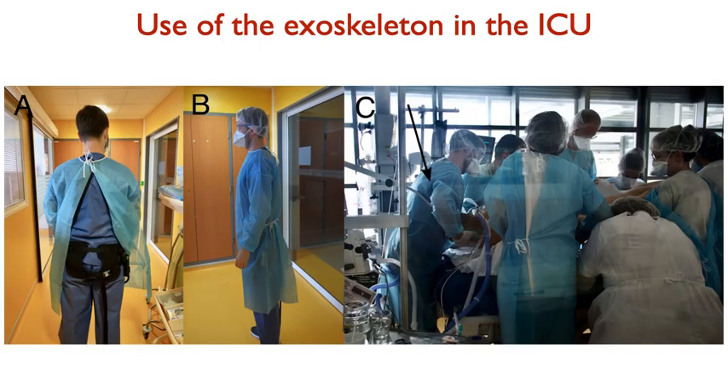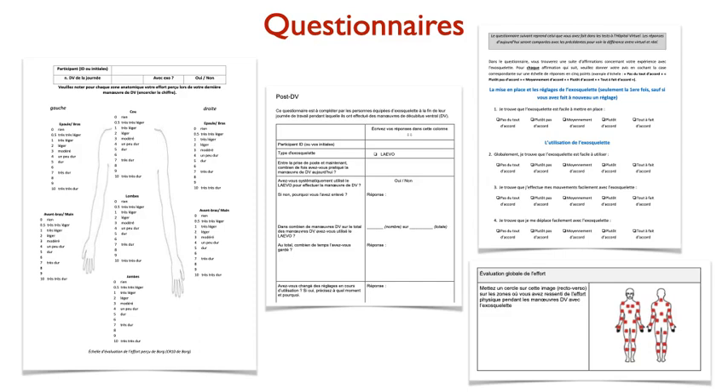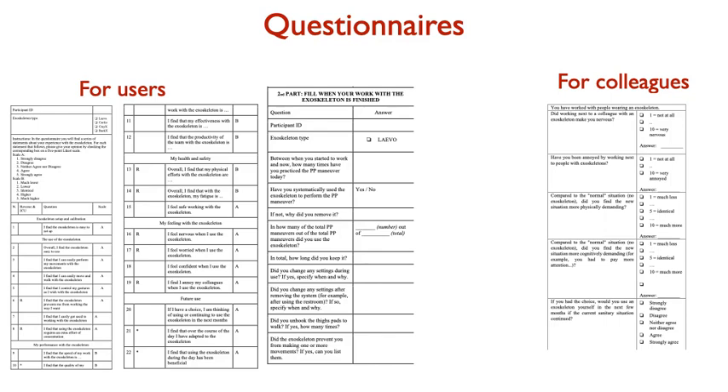The evaluations were rather positive, and we proceeded with testing the exoskeleton in the ICU. The exoskeleton is worn under the protective garments of the physician, so it is not in direct contact with patients or the environment — and at the physician positioned at the head of the patient, the exoskeleton is not even visible from outside. We then conducted subjective reports from physicians testing the exoskeleton, using a perceived effort scale after every prone positioning maneuver, and an overall scale at the end of the day. We also gave questionnaires to colleagues to evaluate social acceptance by teammates.